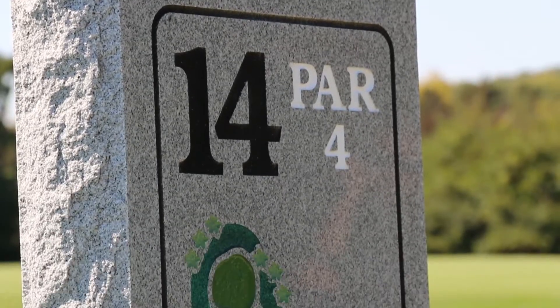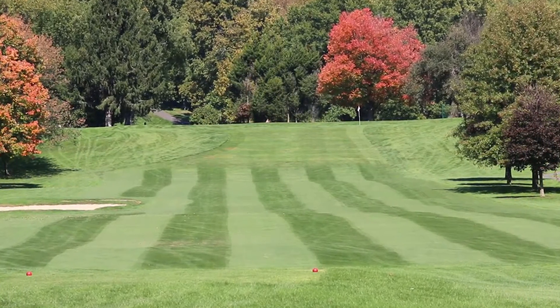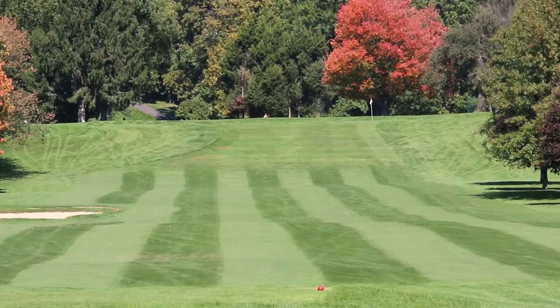Hole 14: a straightaway par four. The sand bunker on the left of the fairway and many trees on the right rewards a straight drive. There's a blind shot to an elevated green. The green slopes front to back, which makes the green hard to hold.